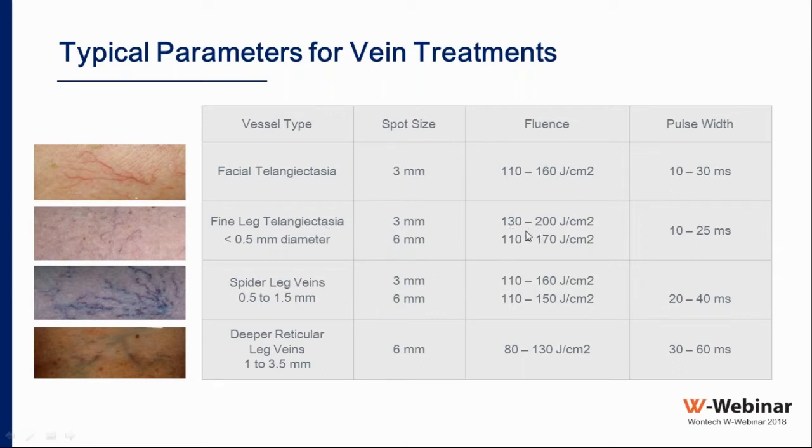For smaller vessels, use higher fluence; for larger vessels, less fluence because absorption is greater. Pulse duration should range from 10 to 25 milliseconds according to vessel size: 10 ms for small vessels, longer for larger vessels. For spider leg veins of 0.5 to 1.5 mm, again use any spot size from 3 to 6 mm according to vessel size — smaller vessel, smaller spot; larger vessel, larger spot.